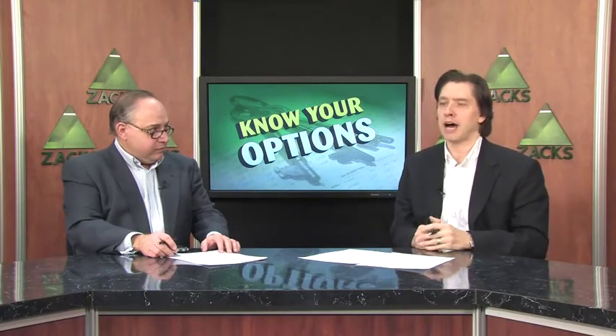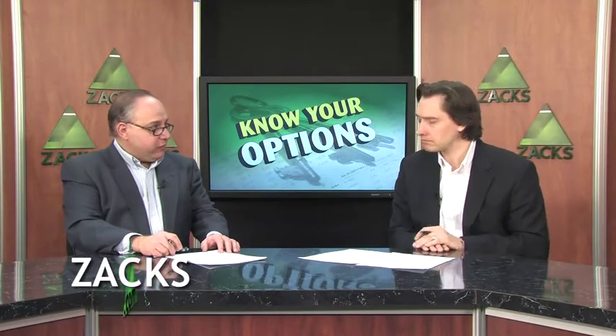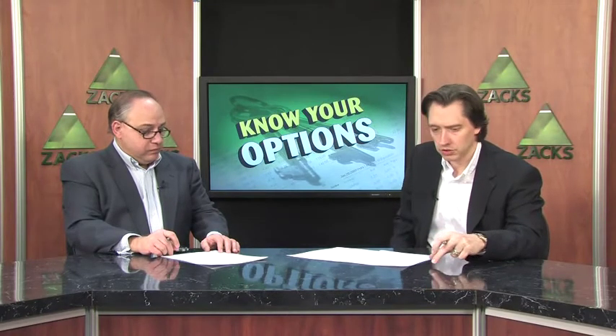In this instance, we're going to be talking about buying a strangle because we want to benefit if we do see a breakout, whether it be a big breakout to the upside or a big breakout to the downside. A strangle is when you have both a call and a put option with different strike prices. Both of them would be out of the money, but they have the same expiration date — so you're doing this within the same month.